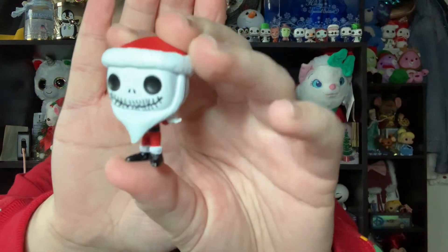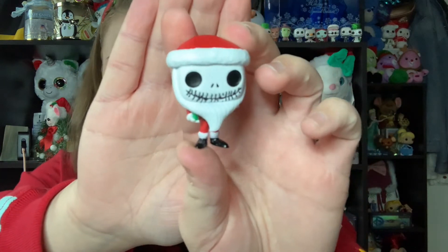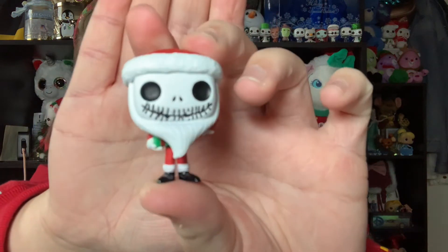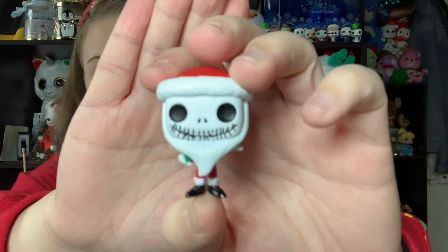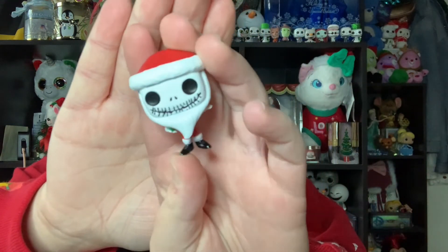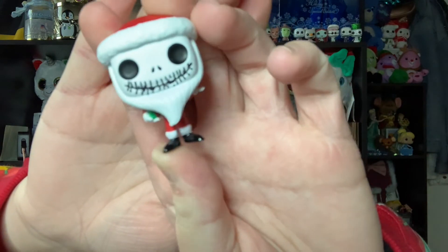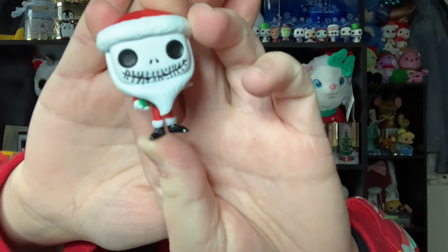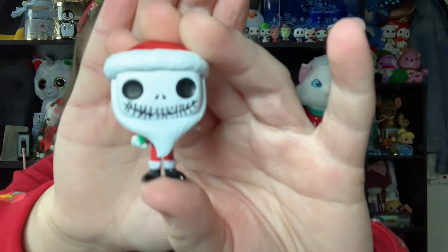And yes — here we have Santa Jack Skellington! He's got his Sandy Claws outfit and beard and is holding a little present, but he's still in the classic Jack pose with his hand raised. He's super cute and I'm glad we got Santa Jack as the final day — that's just a classic for this season. His mouth is a little off — the lines look slightly misaligned and there are some dark patches that look like they were meant to show open-mouth smiling — but other than that, he's a great miniature version of Santa Jack.